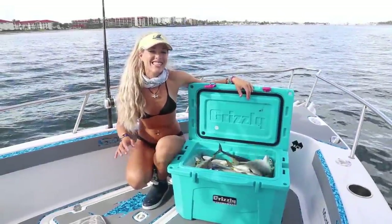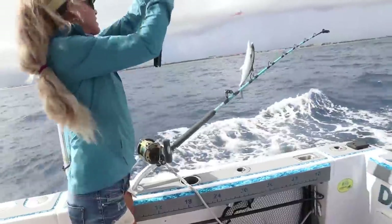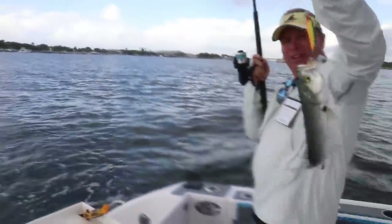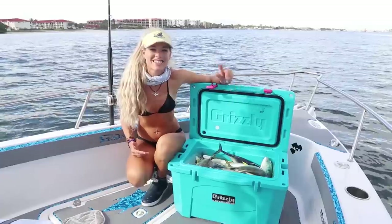What's up guys, Darcizl here. In today's video we go offshore fishing and inshore fishing in the same day and we catch a whole mess of fish. Check out this adventure starting now.